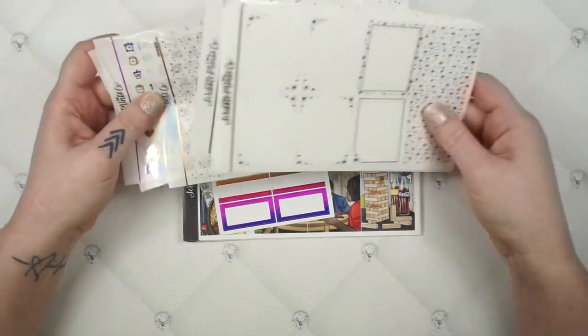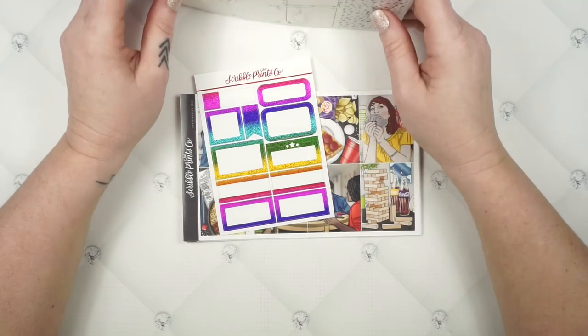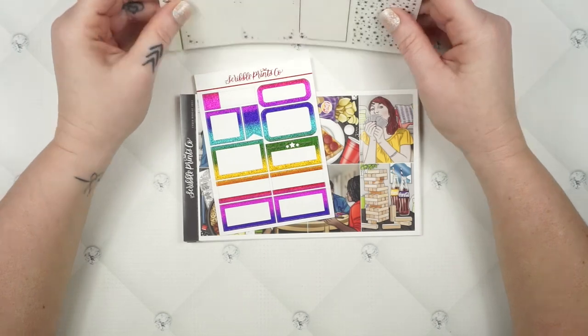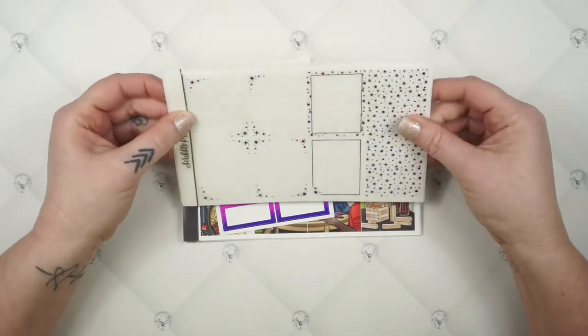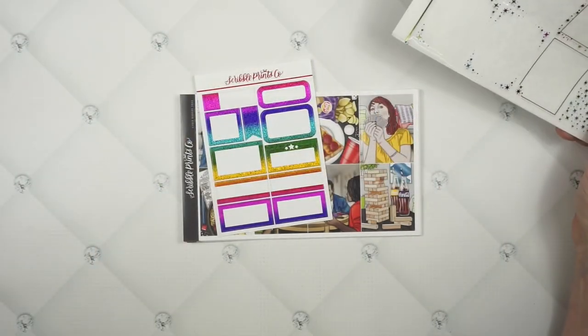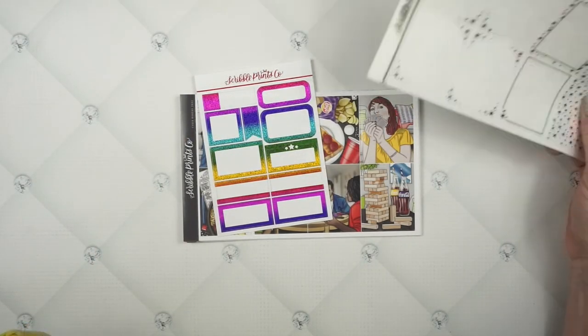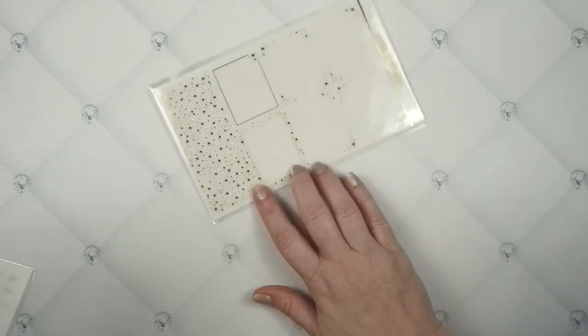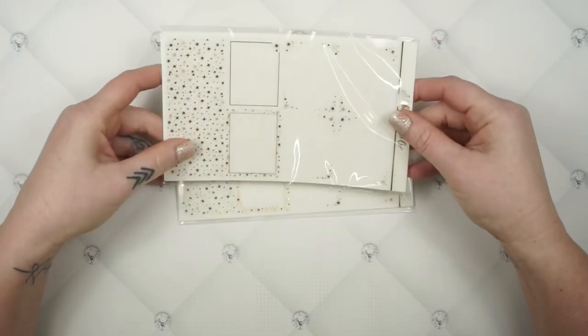This one is going to be so fun to put together, but I don't have to have a full game night to use this kit. I don't care. Sometimes I'm very themed to what's going on that week and use that kind of kit, and sometimes I'm just like, whatever, this is a fun kit, let's use it.